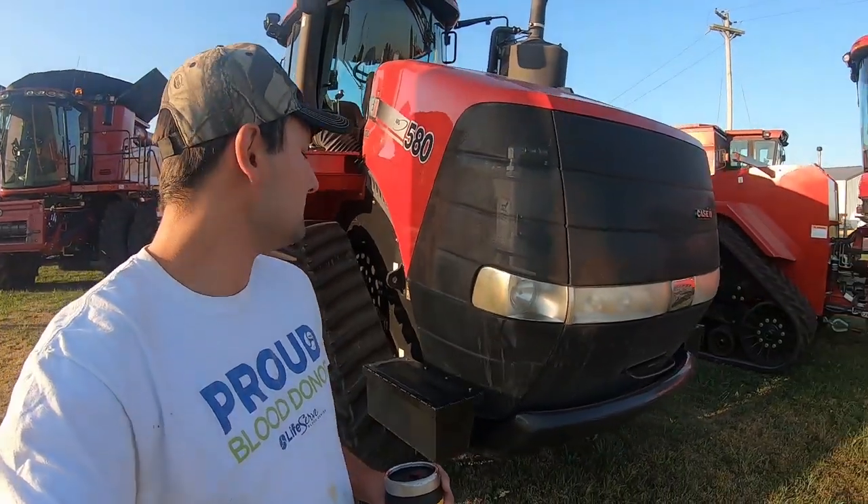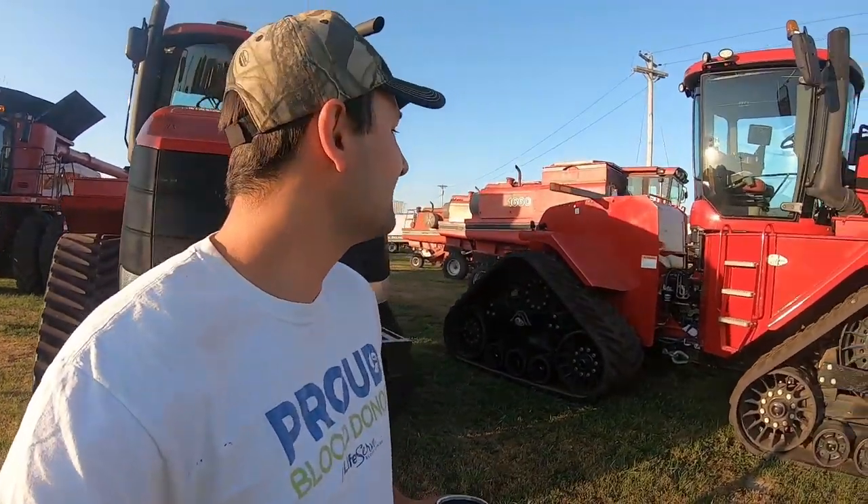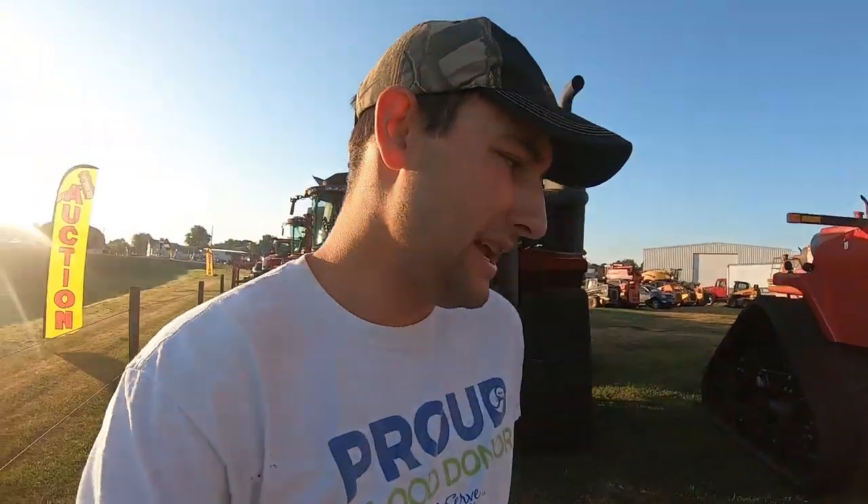First thing that kind of jumped out at me was these two beauties right here — a 580 quad track and a 500 quad track. As you guys know, our Cat MT 865B had a bearing go out, a pretty decent failure. We're gonna fix it and get it back up and running, but we've had that Cat for over 10 years.